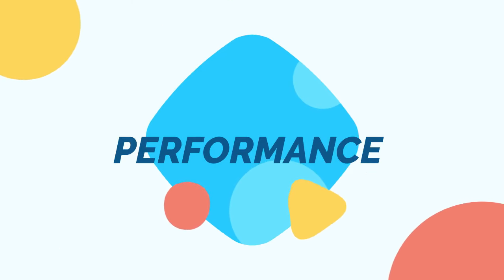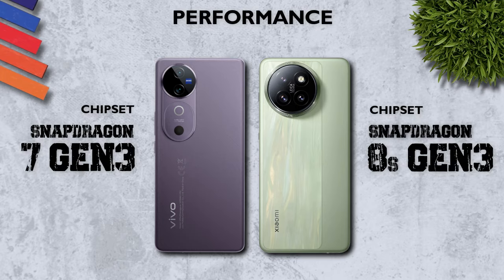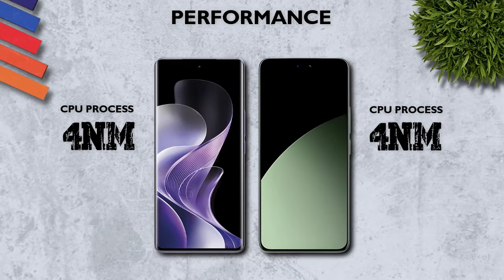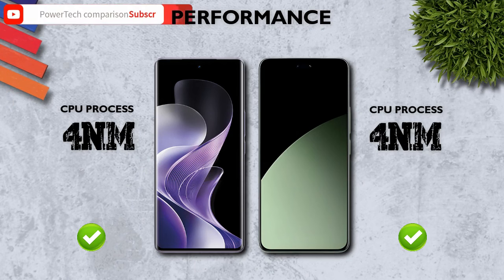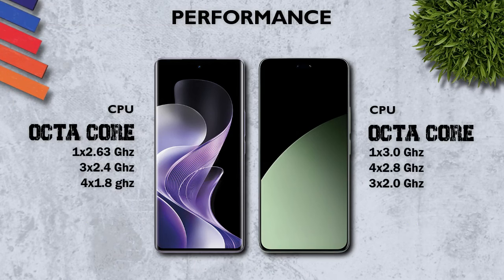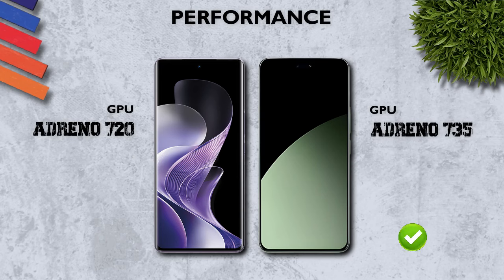Performance: Snapdragon 8s Gen 3, better. Both mobiles use a 4nm CPU and octa-core processor. GPU: Xiaomi has the better Adreno 735.